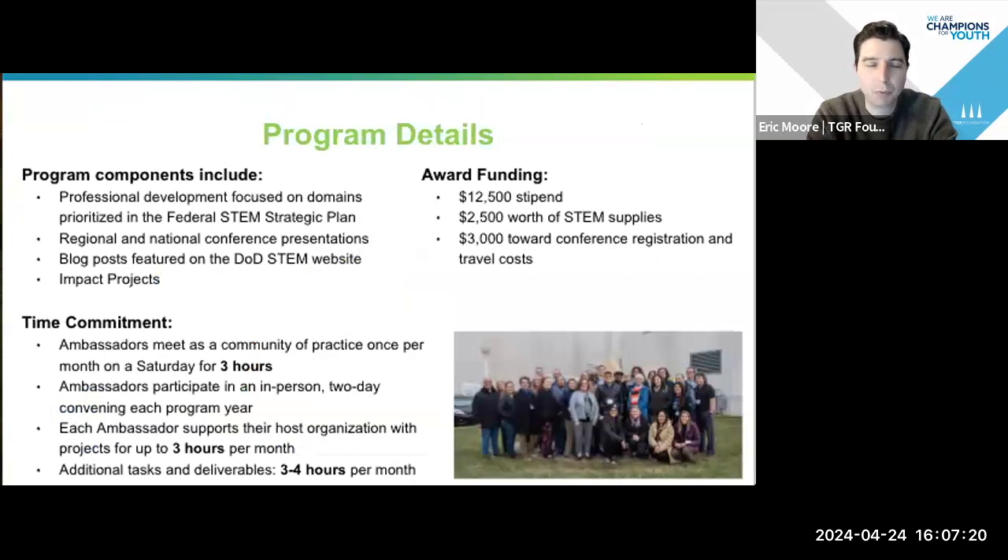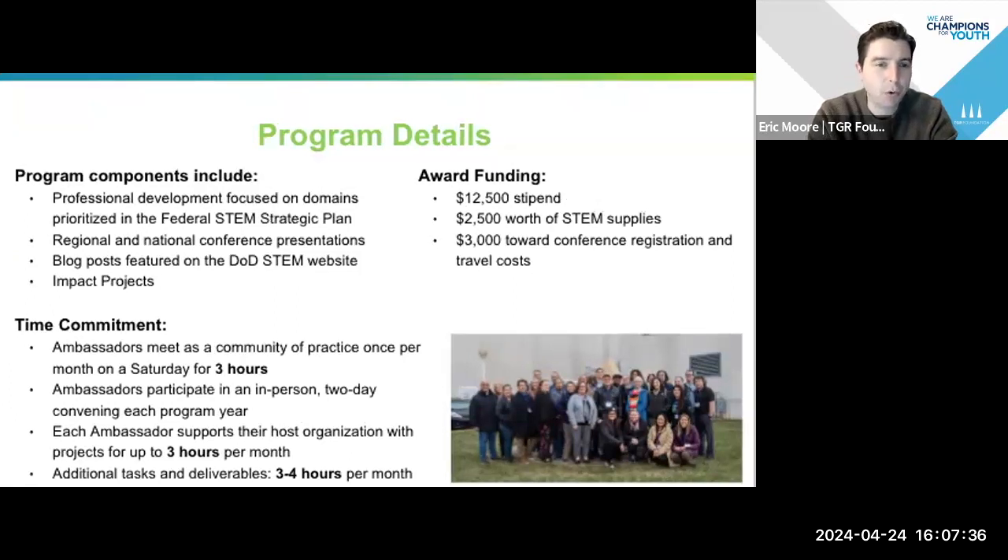On the next slide you're going to see some details around what the program's all about. There are four broad components: professional development focused on domains prioritized in the federal STEM strategic plan — things like computational literacy, inquiry-based and transdisciplinary learning, and a variety of other domains. All ambassadors are required to present at a regional or national conference to help spread the word about DOD STEM and the programs and resources available.